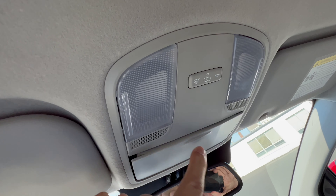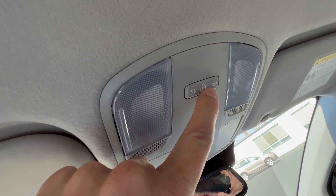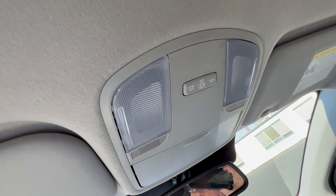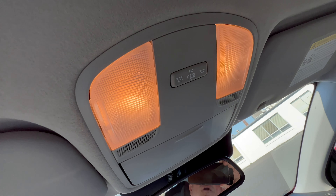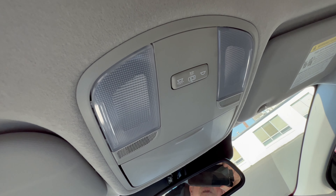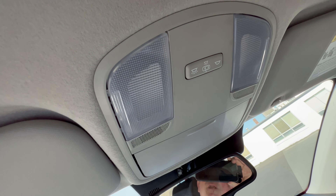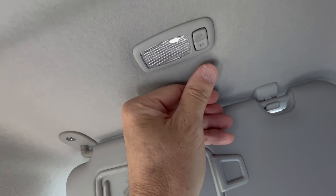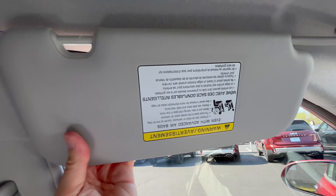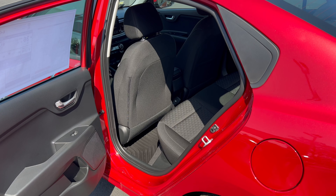The overhead console has a spot for sunglasses and an interior light. The center button controls the courtesy light — when kept in center position, non-LED lighting comes on when you open the door and goes off when you close it. It would have been a nice touch to include LEDs with the S Technology Package. The sun visor has a vanity mirror with a light and also slides for extra coverage.